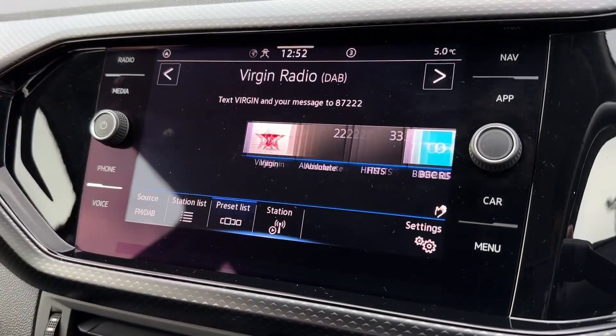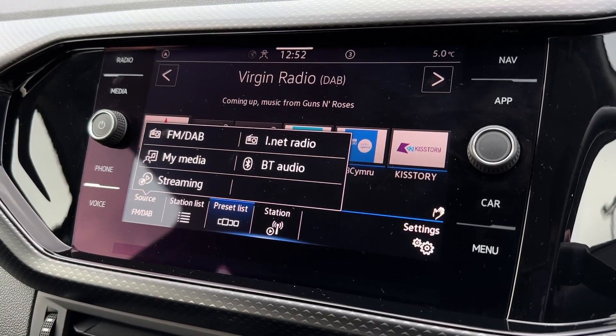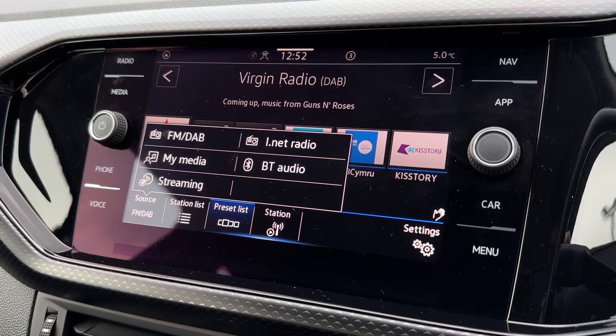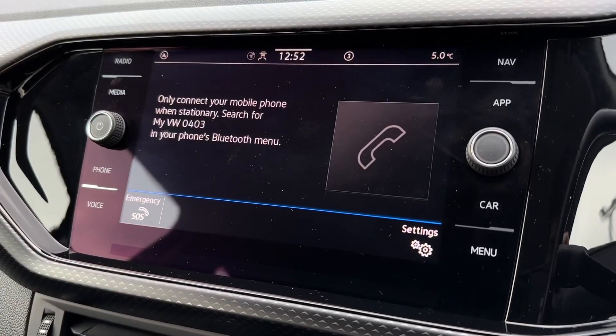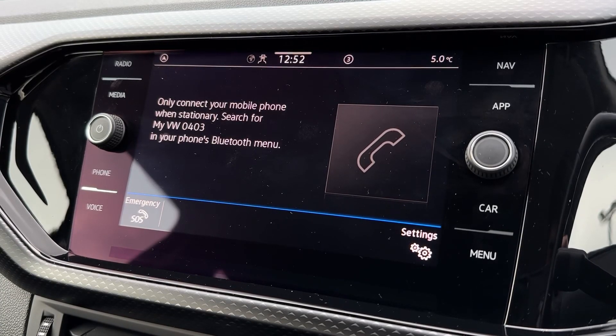On the main media screen, starting off with the radio itself, you've got DAB offering stations from all across the country, as well as Bluetooth audio connectivity for wireless audio streaming. You can also use that for hands-free calling on the go, answering via the steering wheel mounted controls.